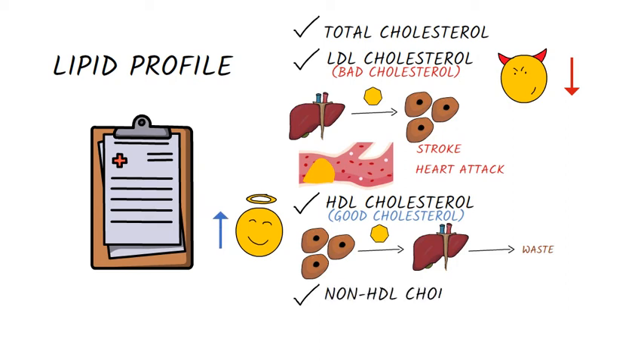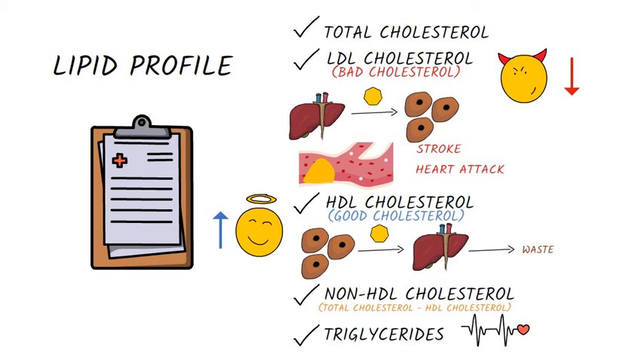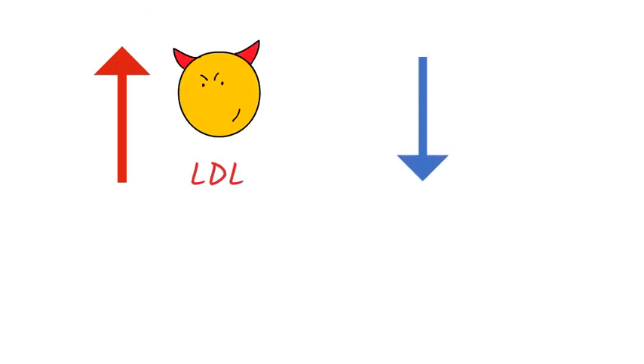Non-HDL cholesterol means total cholesterol minus HDL cholesterol. Triglycerides represent another form of fat in the blood, different from cholesterol, that can raise the risk for heart disease as well.